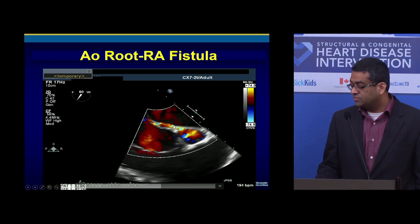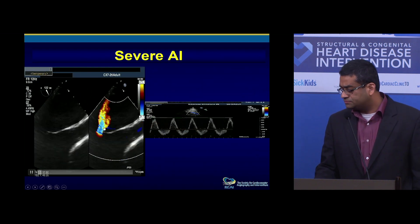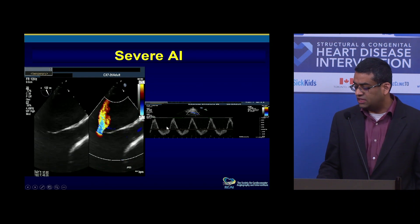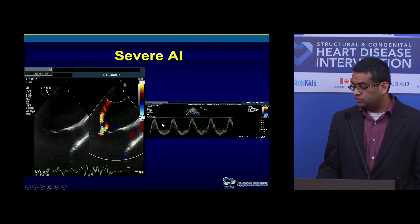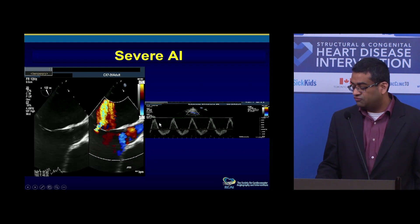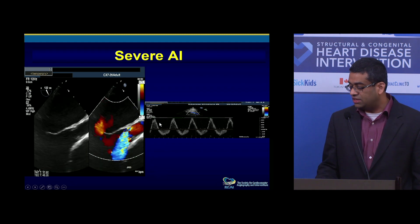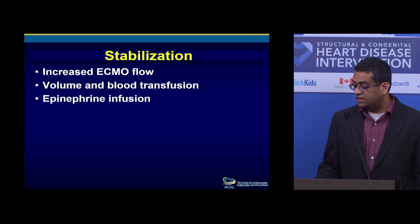The patient is obviously on ECMO, and the TEE shows severe aortic insufficiency. We did a transthoracic echo — this is the abdominal aorta — showing holodiastolic flow reversal, confirming severe AI. Fortunately, there was no pericardial effusion and no tamponade. The patient is on ECMO, so we were able to stabilize with increased ECMO flow, even with severe AI, along with volume, blood transfusion, and epinephrine infusion.